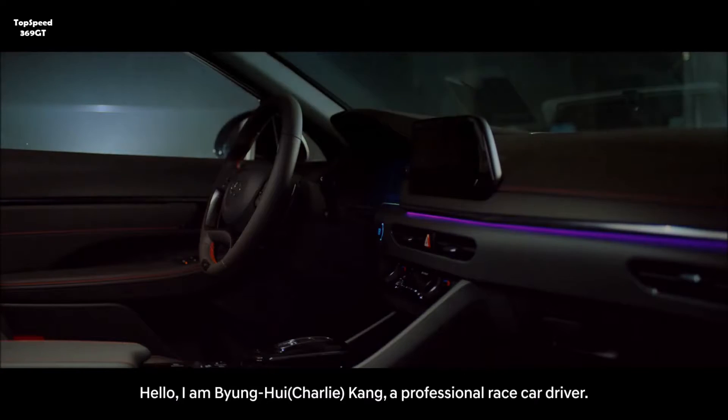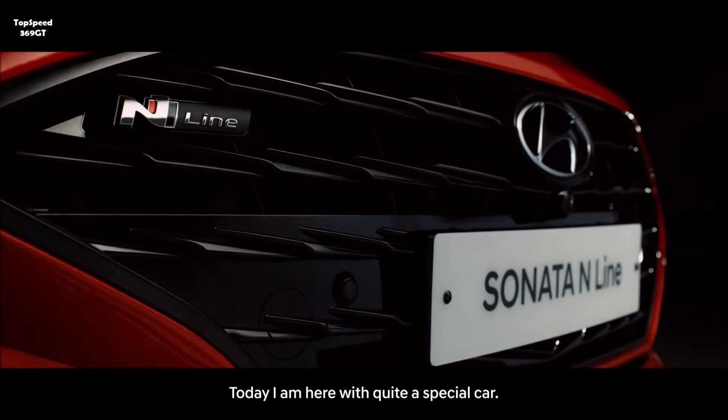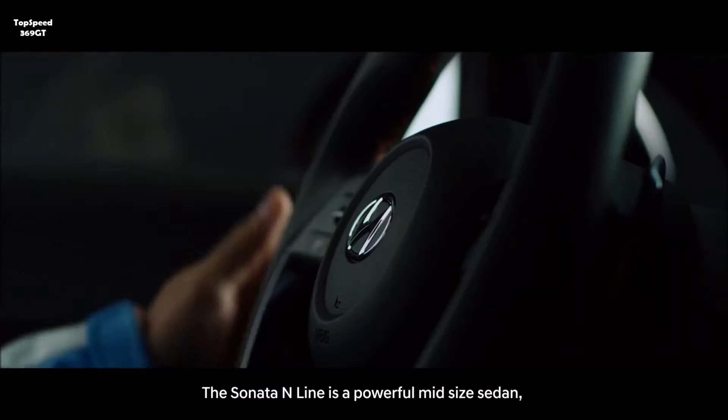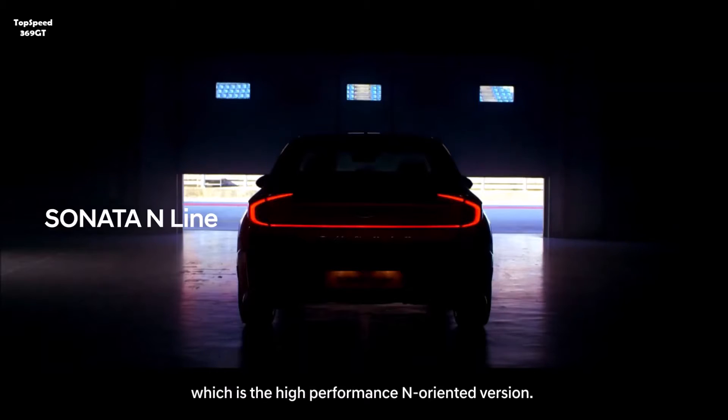Hello, I'm Gang Dong-hee, a professional race car driver. Today, I'm here with quite a special car. The Sonata N-Line is a powerful mid-size sedan, which is the high-performance N-oriented version.